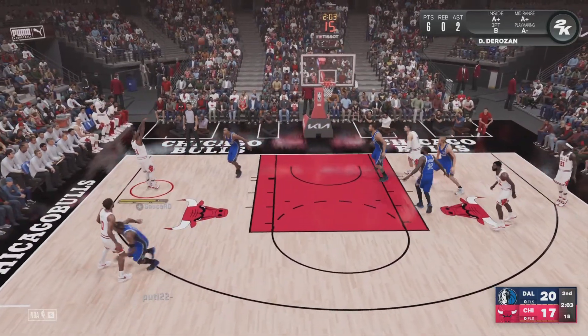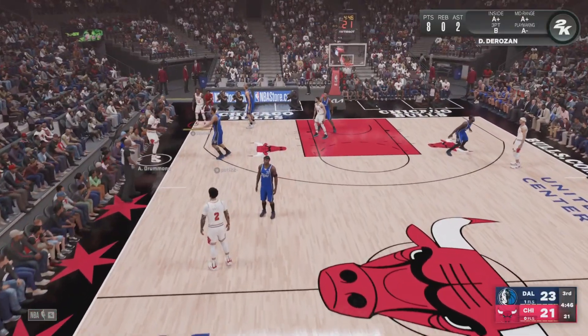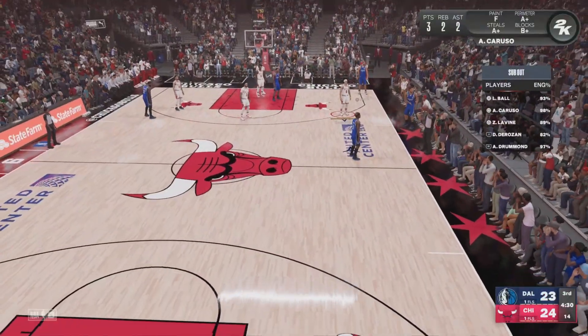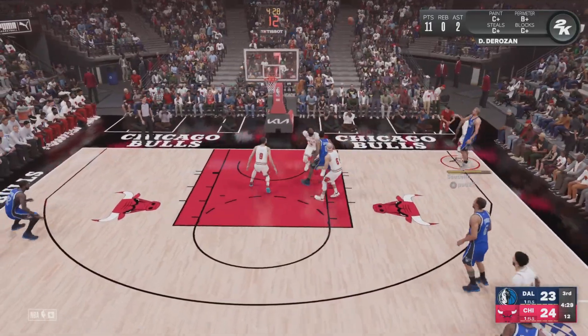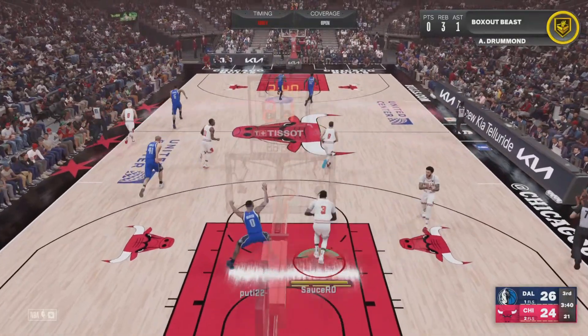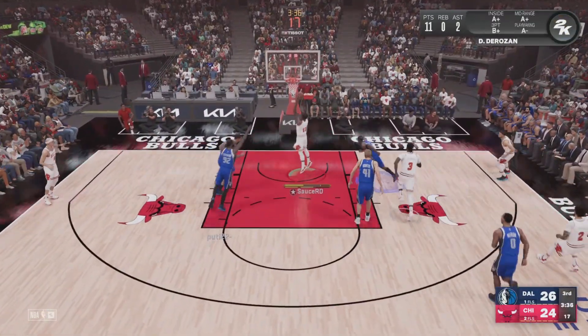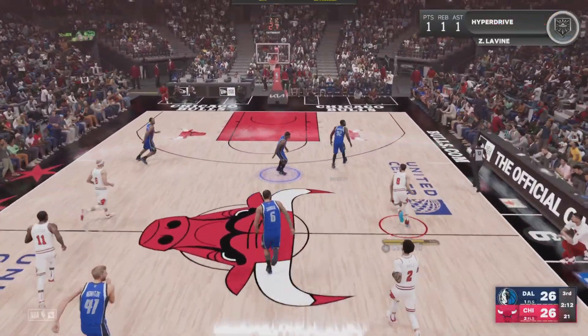On the wing, DeRozan wide open — stick it right there. He needs to get his head in the game. DeRozan for three. Here's Nowitzki and they come right back with their own three — quick three. Here's Chicago, here's DeRozan. Tough break there — shot after shot, they couldn't get anything to fall.